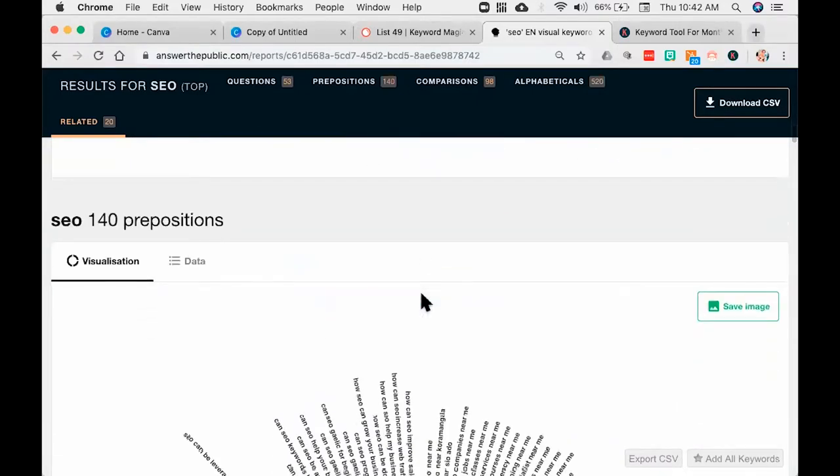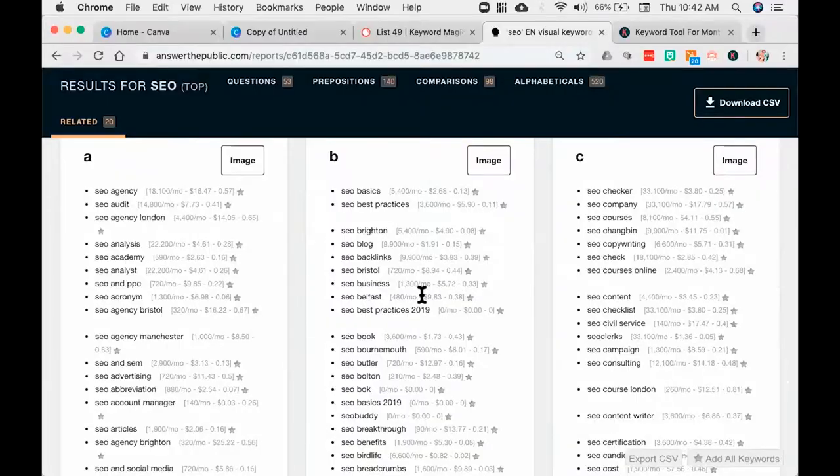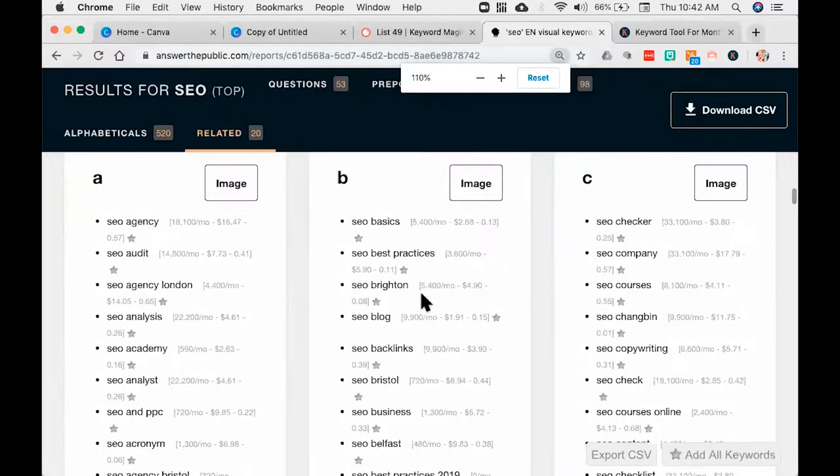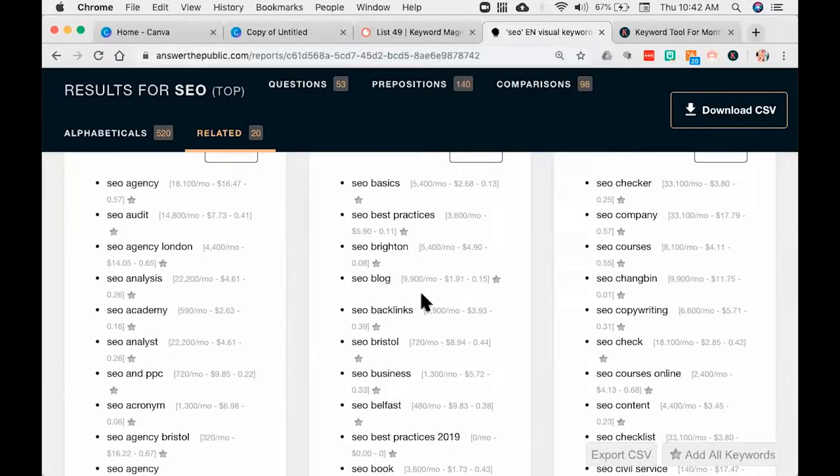If you come down, you're going to get prepositions, comparisons — this versus that — and then every possible alphabetic you can imagine. Now, do you see the gray numbers? The gray numbers on here are actually search volume — that's not from Answer the Public, it's from my next favorite tool called Keywords Everywhere. Keywords Everywhere is an add-on to Google Chrome, and what it does is take all the data from Google and overlay it on top of Answer the Public. It also shows up in Google search results.